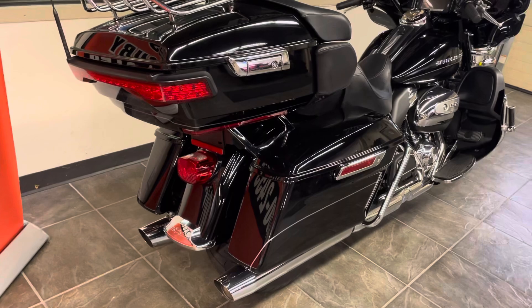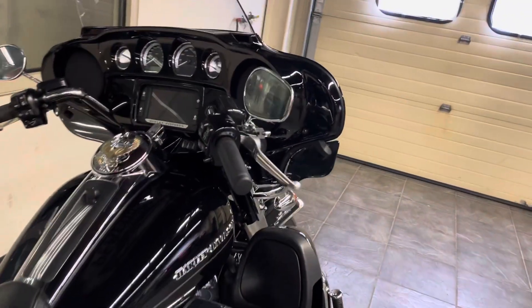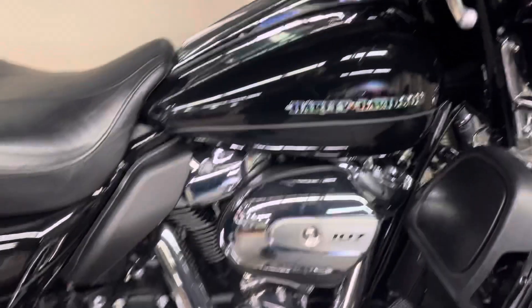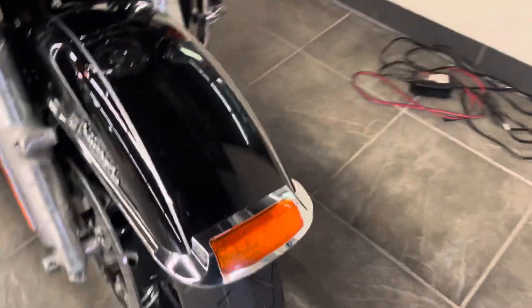This motorcycle, like I said, comes with the factory certified pre-owned, which gives you a one-year powertrain warranty. We've got heated hand grips, we've got the M8 engine. She's ready to ride — brand new tires.